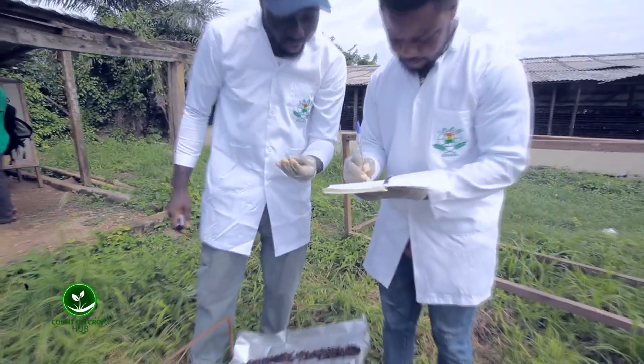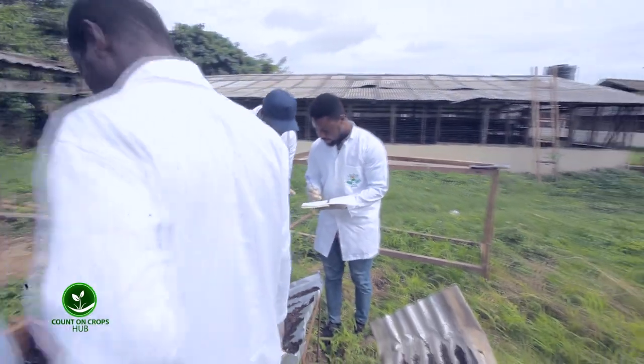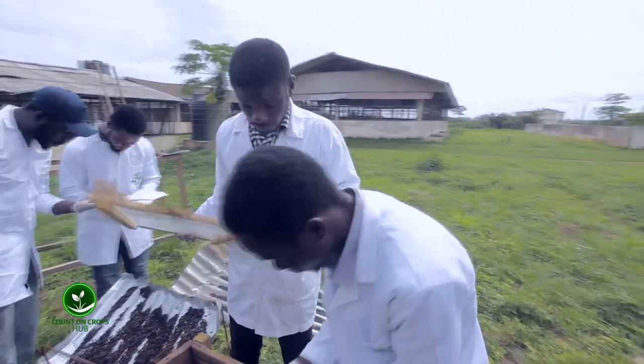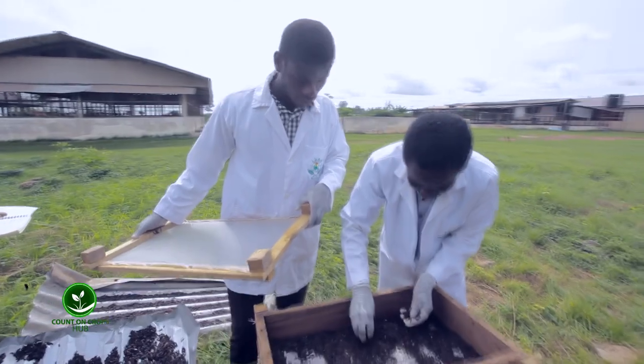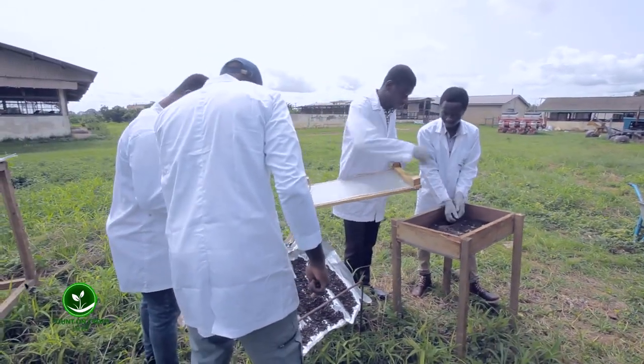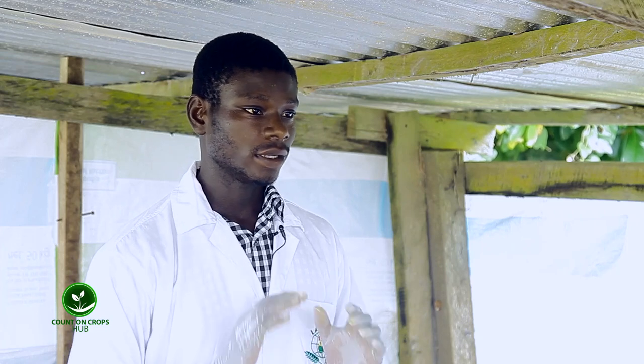When I buy the black soldier fly larvae and take it to my farm, what temperature do you advise I keep it at? Since it's already dried, it will be good to keep it at room temperature.